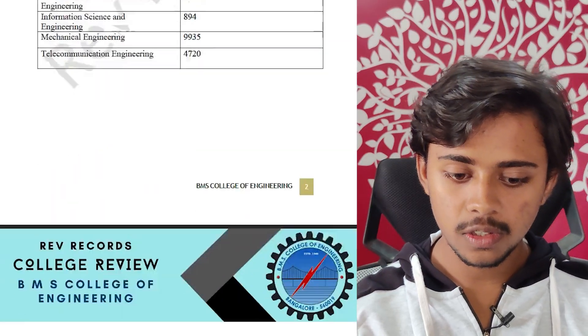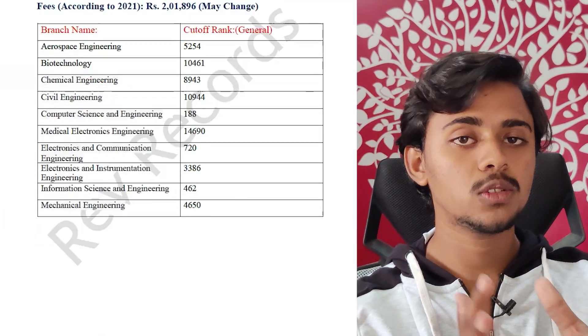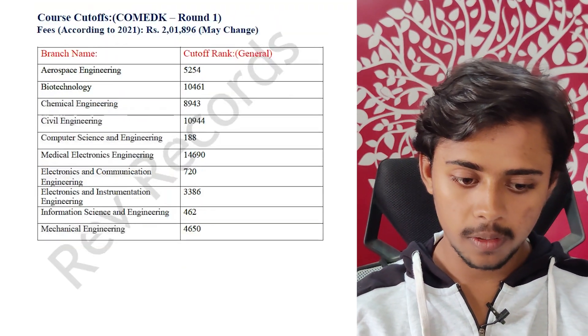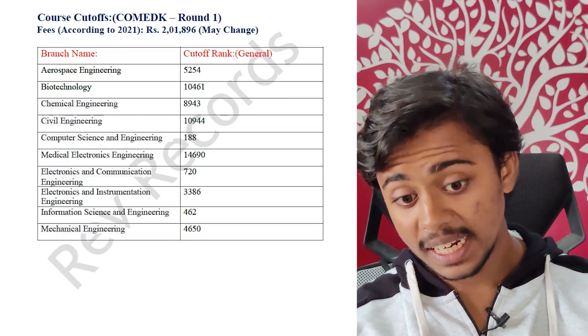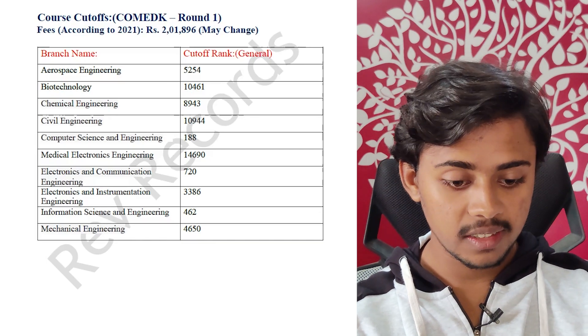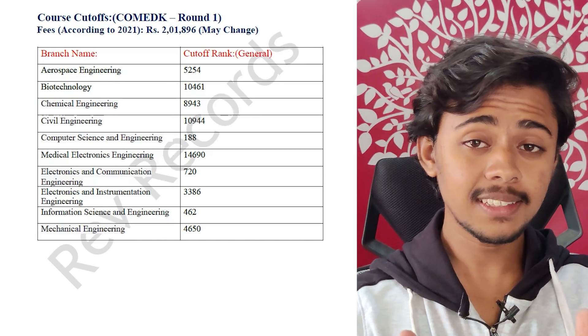For COMEDK Round 1 cutoffs, also according to 2021 stats, Computer Science and Engineering was 188, Information Science and Engineering was 462, and Electronics and Communication Engineering was 720.